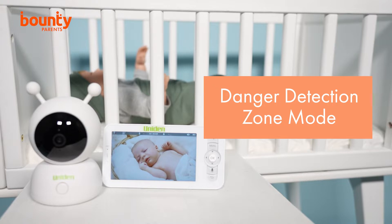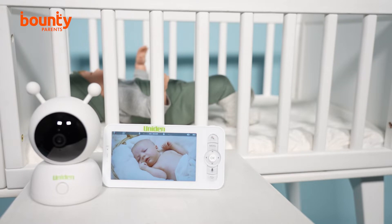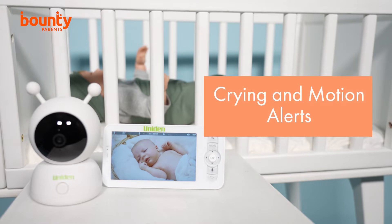That's great for older babies and toddlers on the move. The BW6141R's crying and motion alerts help parents decide if their baby can settle themselves or if they're ready to get up from their nap or need an extra cuddle to help them back to sleep.